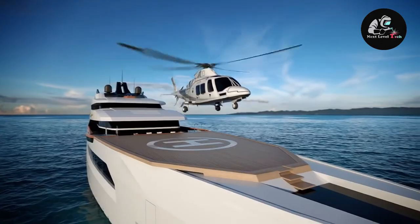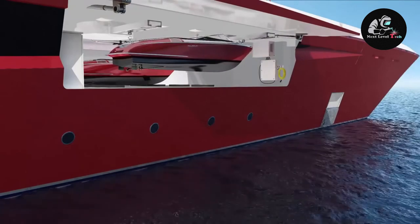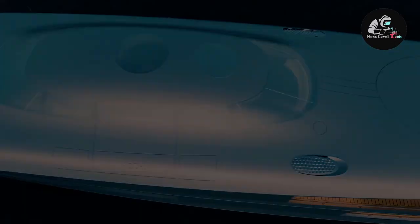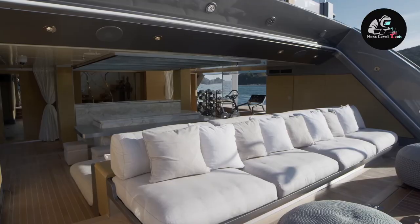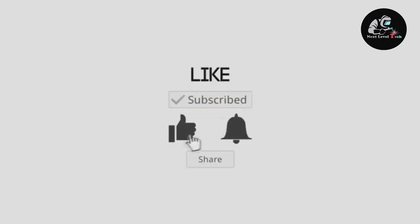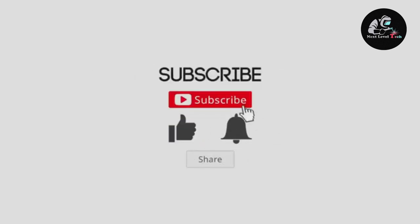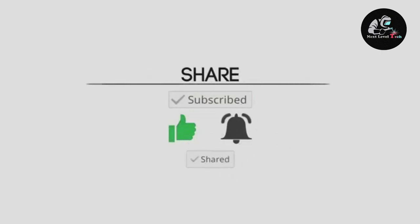Welcome to Next Level Tech. Have you ever been on a luxurious yacht? If you have, I doubt it was on any of the ones we have on today's video. If you have never been on a yacht, then you will certainly want to ride on one of these. If you are yet to subscribe to this channel, please do so immediately and click on the notification to be notified when next we post a new video. Let's go!